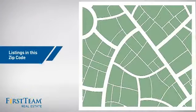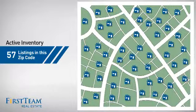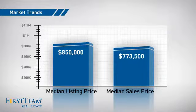Wondering how it stacks up against the competition? There are now just over 55 homes on the market within this zip code, with a median list price of just under $900,000 and a median sale price of just under $800,000.